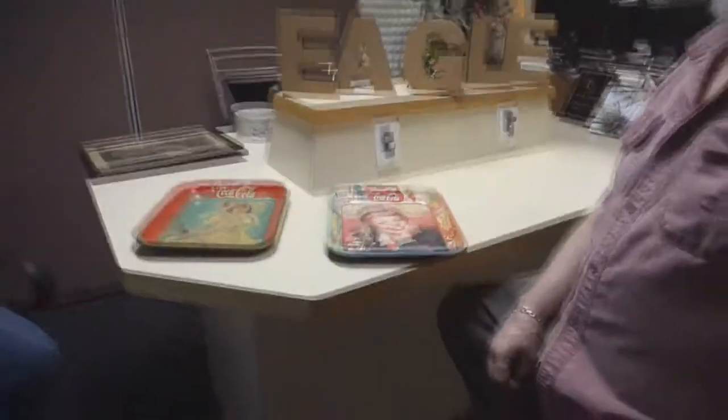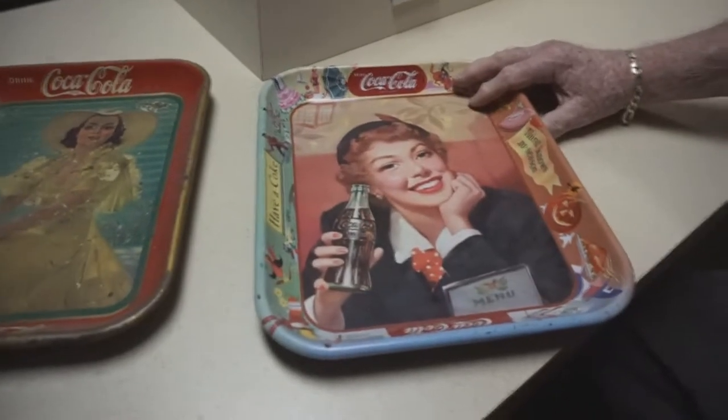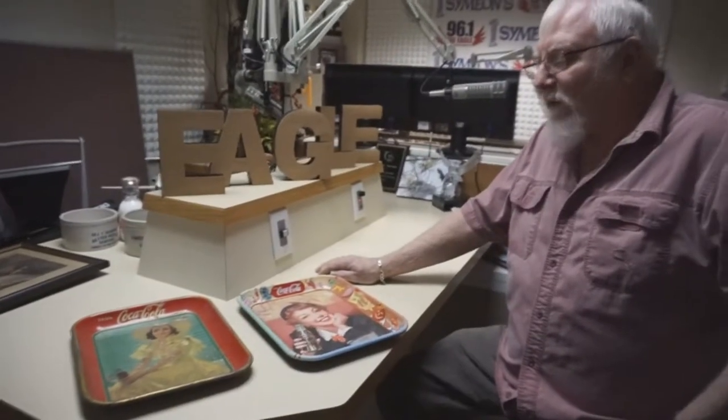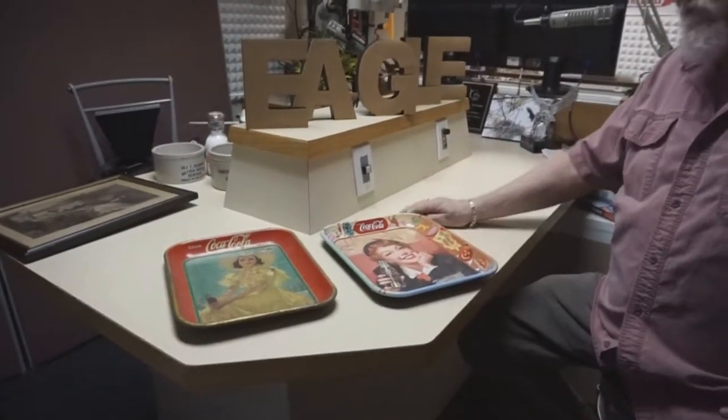It's time for another edition of Relics in Central New York. In the studio today, Nancy and Don Hartman from the Potting Shed Antique Store. Don tells us he brought a couple of Coke trays — they're not really indigenous to this area, Coca-Cola being a national company and very highly collectible, but there's a particular reason he brought these two trays.